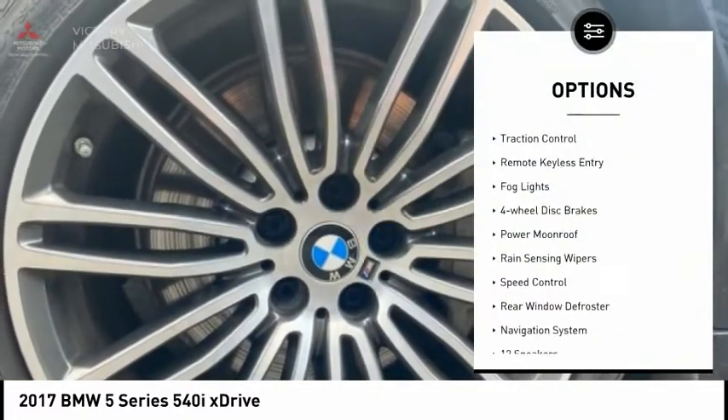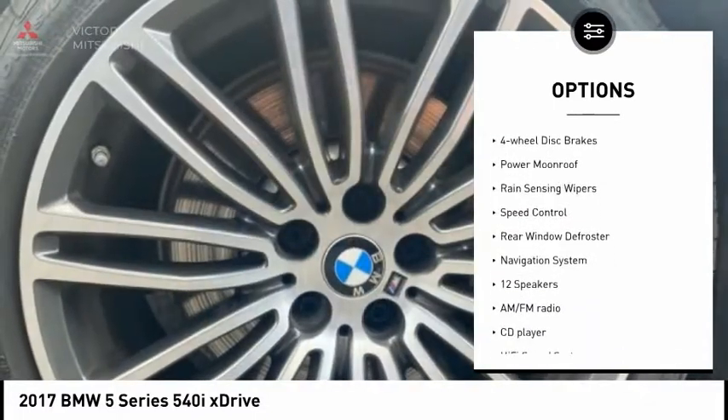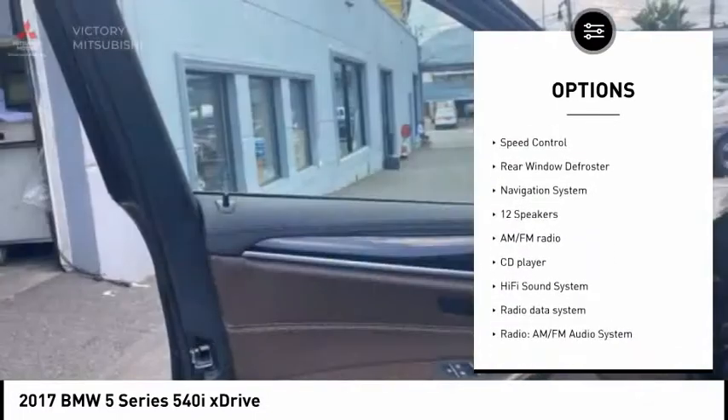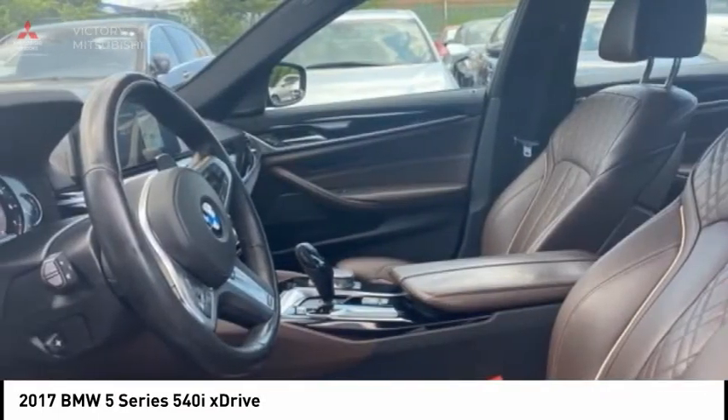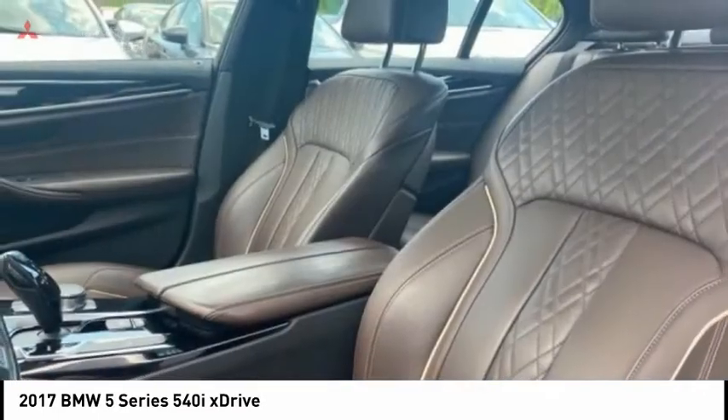Electronic stability control, brake assist, traction control, remote keyless entry, fog lights, four-wheel disc brakes, power moonroof, rain-sensing wipers, speed control, rear window defroster.